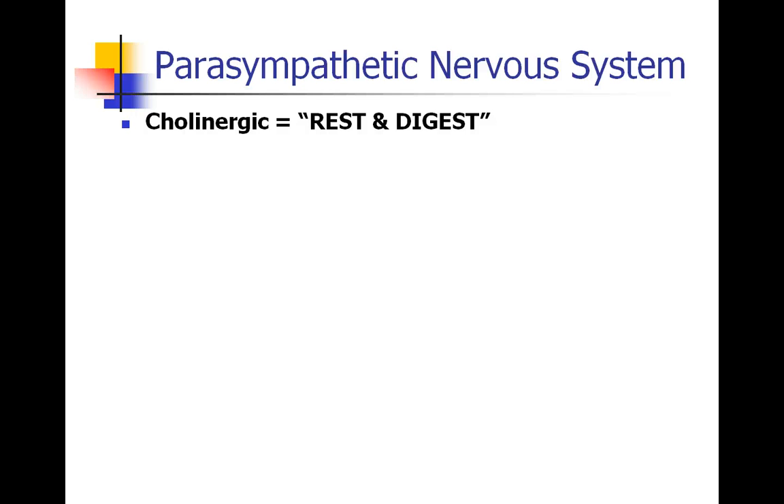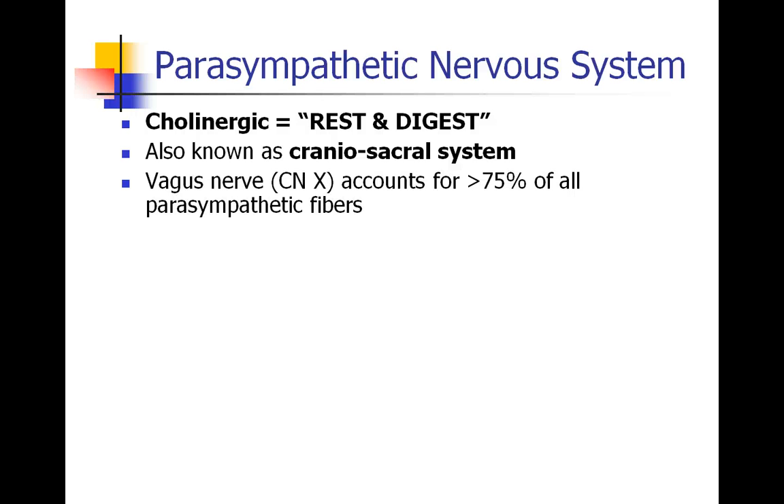First, we're going to talk about the parasympathetic nervous system, also known as the cholinergic system. Some have called it the rest and digest system. From an evolutionary standpoint, this would be the system in place when an organism is not under threat — when it's resting and able to focus on homeostatic mechanisms like digesting food. It's also known as the cranial-sacral system because the fibers for the parasympathetic system originate from the cranial and from the sacral components of the spinal cord. The 10th cranial nerve, the vagus nerve, accounts for more than three-quarters of all parasympathetic fibers.